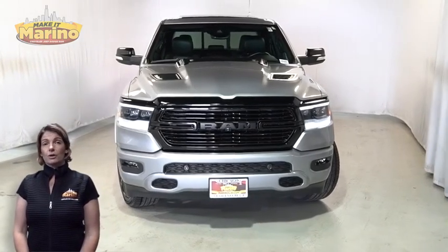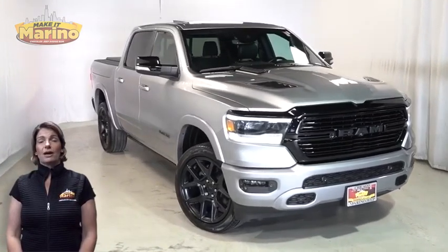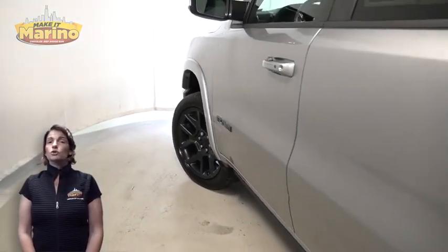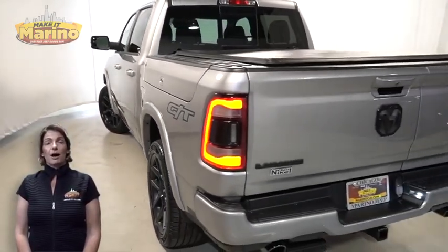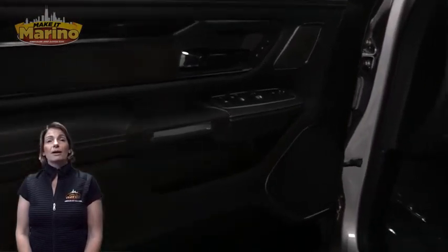Take a look at this certified pre-owned 2022 Ram 1500 Laramie GT Crew Cab with black headlamp bezels, LED fog lamps, 22-inch aluminum wheels, power heated mirrors, blind spot and cross path detection, LED tail lamps, and tow package.